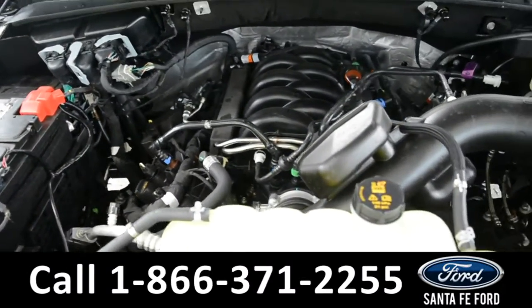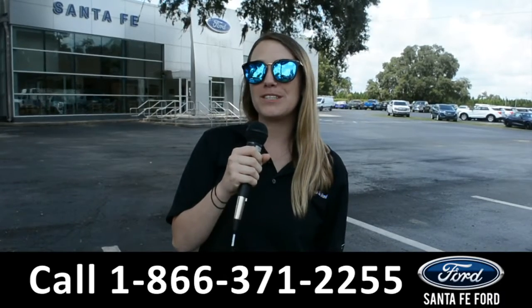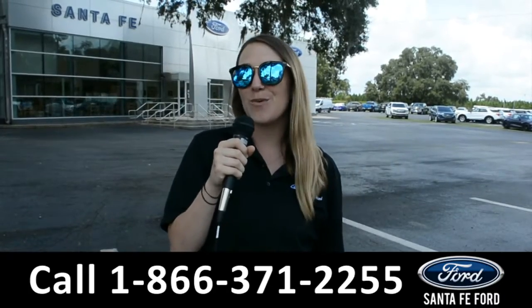Located under the hood of this F-150, you will find a 5.0-liter V8 engine. For more information on this specific vehicle, be sure to visit us at santafeford.com or give us a call at the number below. My name is Julia — thanks for watching.